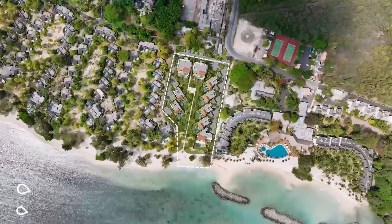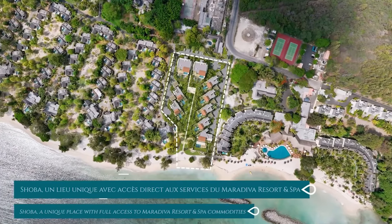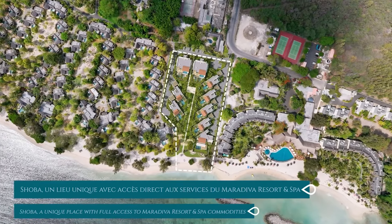Seven villas, eight apartments, and two penthouses, each with a private infinity pool, terrace, and direct access to the lagoon.